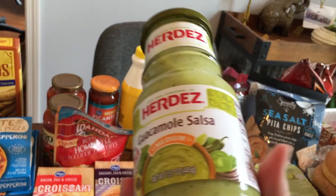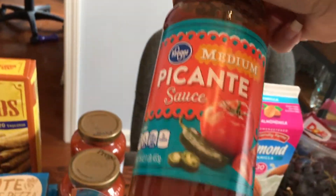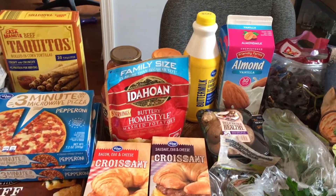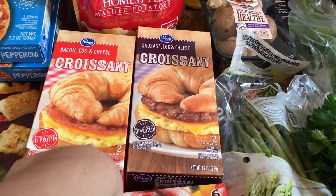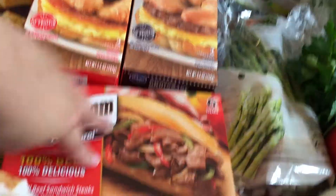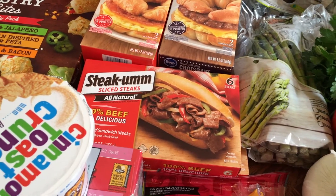I got this guacamole salsa — I've been seeing it on Instagram and people I follow said it was really good, so I'm going to give it a whirl. We got some picante sauce; I'm going to make a Dorito pie this week and my son is not a chunky salsa person, so that's more of a blended salsa. Bacon egg and cheese croissant, sausage egg and cheese croissant — there's only two in each. I also got two steak subs; one will be fine for us but last time they were completely out, so I bought an extra.